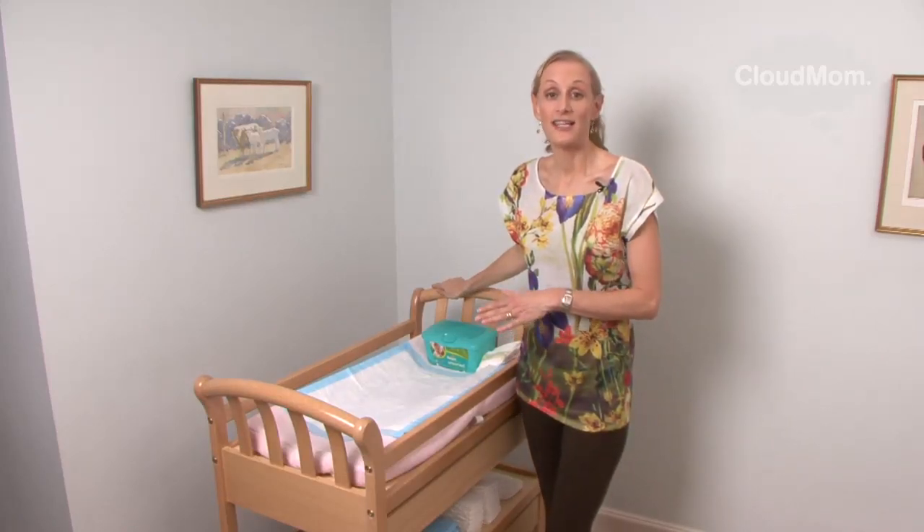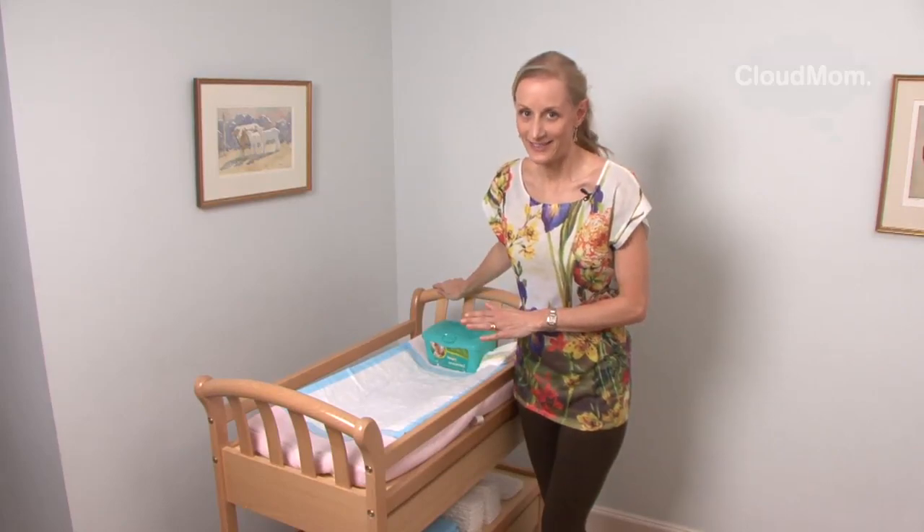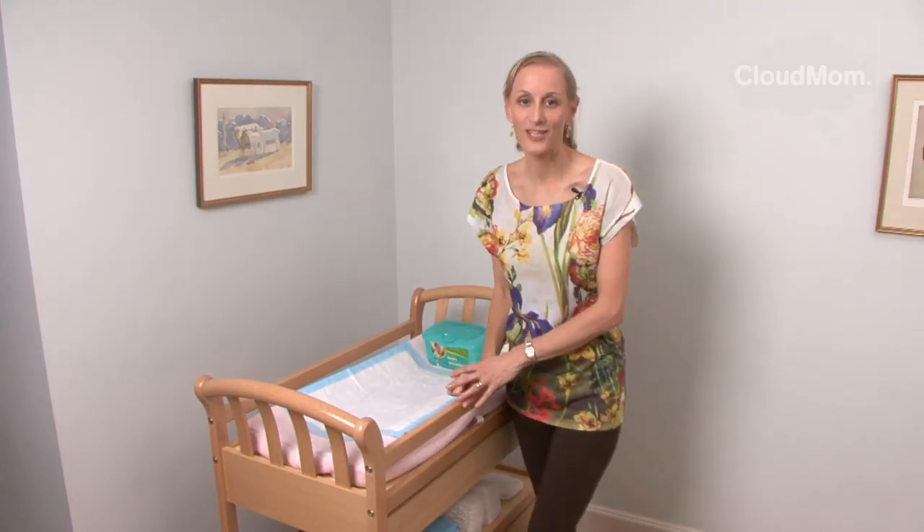The idea with all of this is that you have everything you need, where you need it, when you need it. So that when you're changing the baby in the middle of the night, it's quick and easy, your baby is changed, and you can get back to sleep.